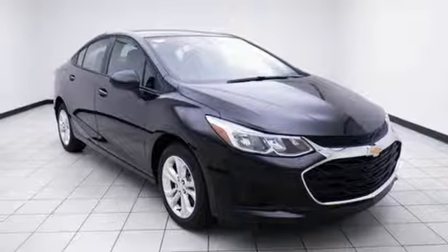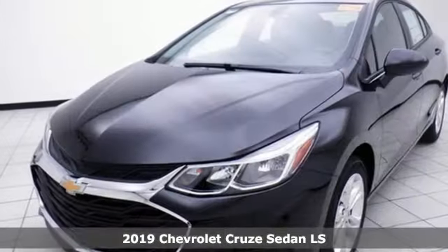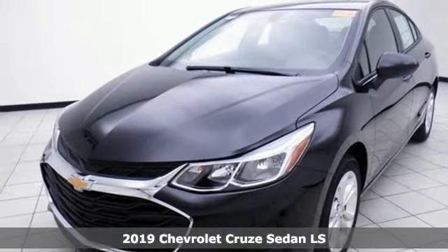It's a new 2019 Chevrolet Cruze. Chevrolet — 100 years of icons.